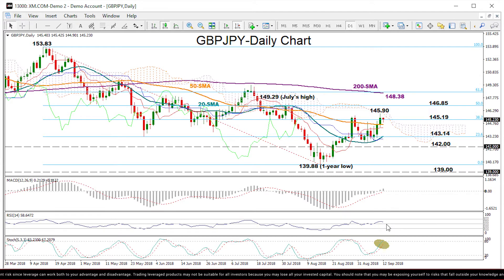The RSI is also fluctuating in bullish zone, but we can see that it has somewhat slowed down, while the stochastics are set to enter the overbought territory — the area above 80 — so any weakness cannot be excluded yet.